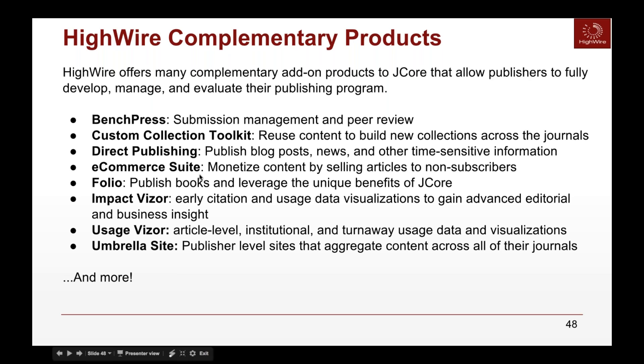We also have our e-commerce suite for monetizing content with a full shopping cart experience, Folio for e-books, and Impact Visor, which highlights early citations and usage data visualizations — a fantastic way to gain advanced editorial business insight. Along with that, we have Usage Visor for article-level detail on usage, including turn-away data and great visualizations. We also offer an umbrella site for publishers with multiple journals, which can even integrate Folio and J-Core content together.